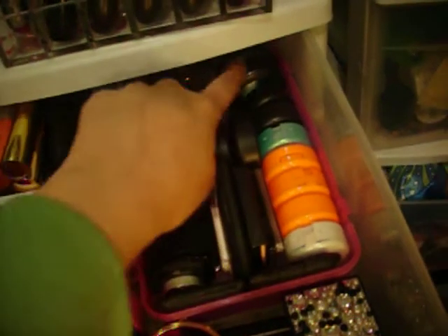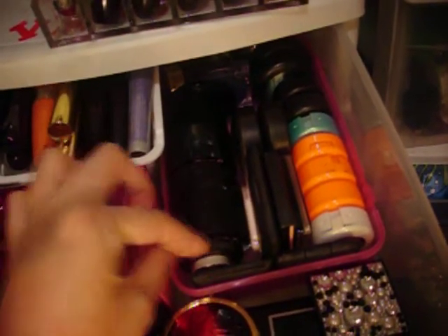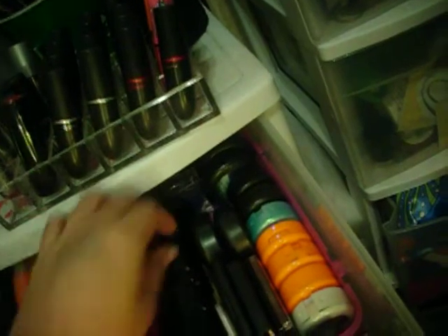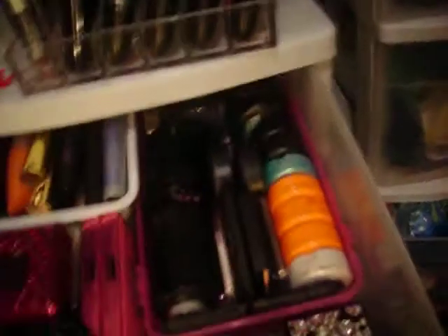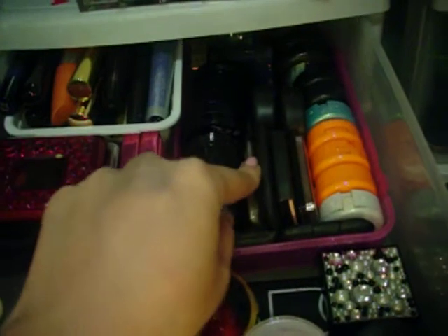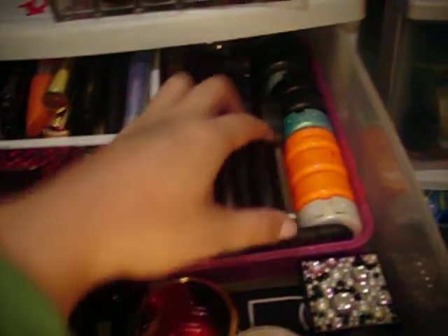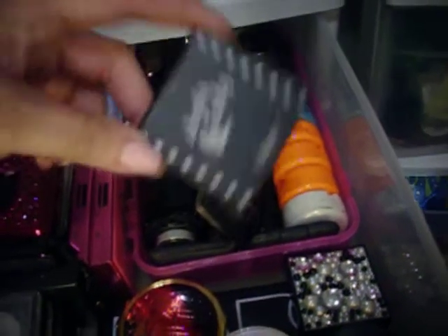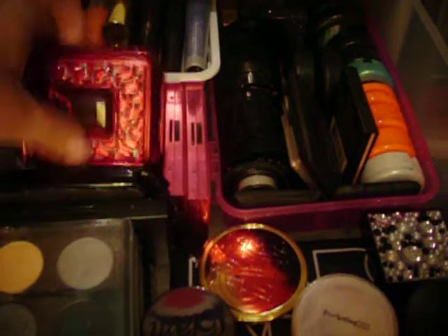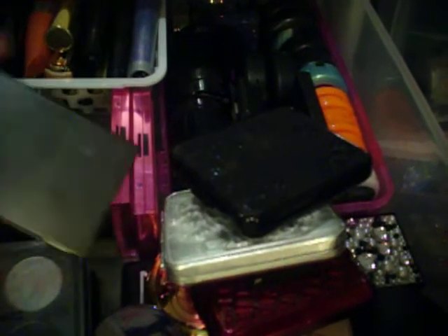These are all Too Faced eyeshadows that I got at Nordstrom Rack, and some are Sephora brand, miscellaneous, and I think there's some Avon in there. I have NARS eyeshadow — this is my NARS Ireland duo. The Balm eyeshadow. These are my Metal X shadows. Over here I have my two Heatherette trios. I have this year's holiday palette, last year's, and the year before that.